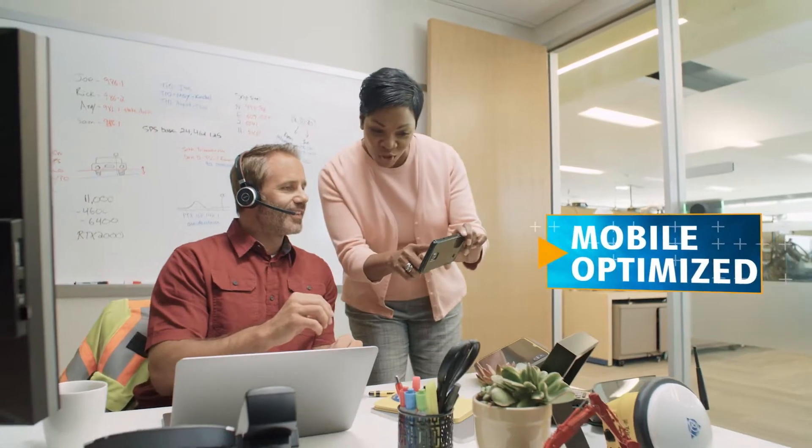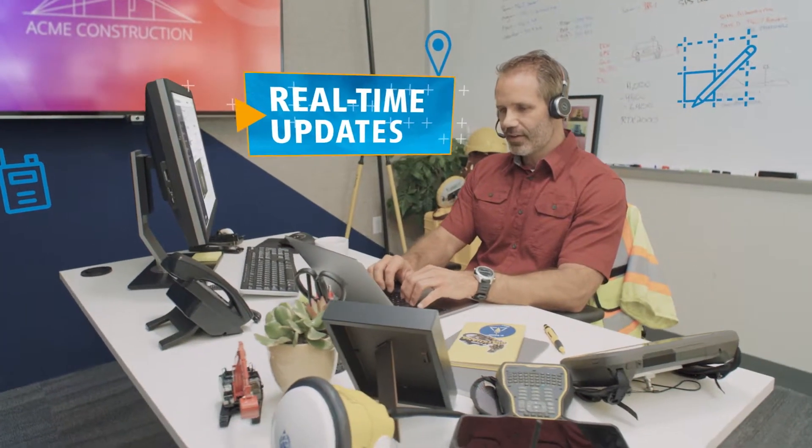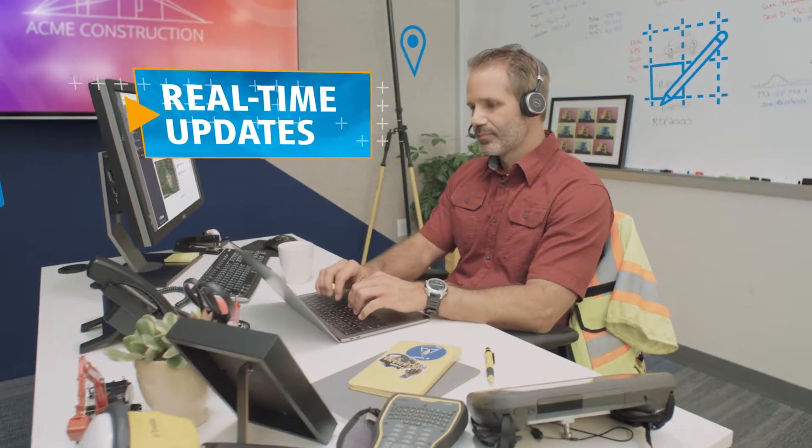Trimble Works Manager is the data hub that allows Dave to connect with everyone from managers to operators on any device, wherever they are, from one location. Bringing civil contractors the critical information they need in an instant.